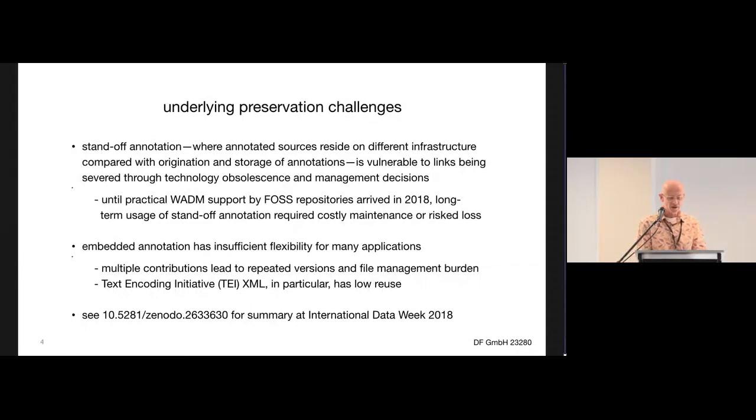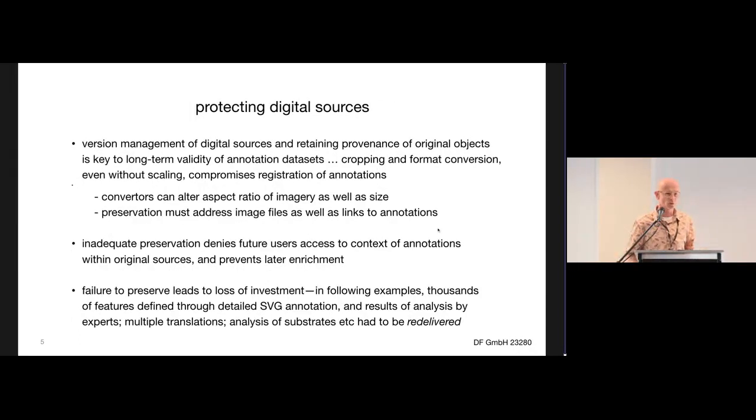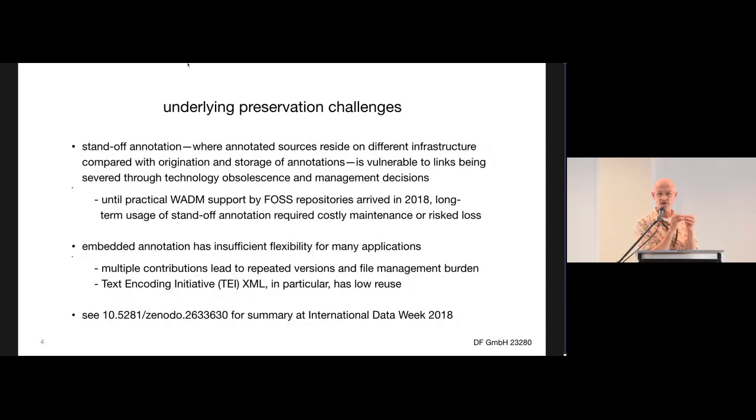Annotation falls into two main camps. Standoff annotation, where the infrastructure managing the annotations — which comprise targets and bodies — is in one place, and what you're annotating is in another place. Embedded annotation means you actually modify the digital file and include the annotations in-line. That second approach turns out to be impractical from a versioning and bloat perspective. Early standoff annotation experience led to everything being lost, because different management decisions were applied to the annotations and the material being annotated.